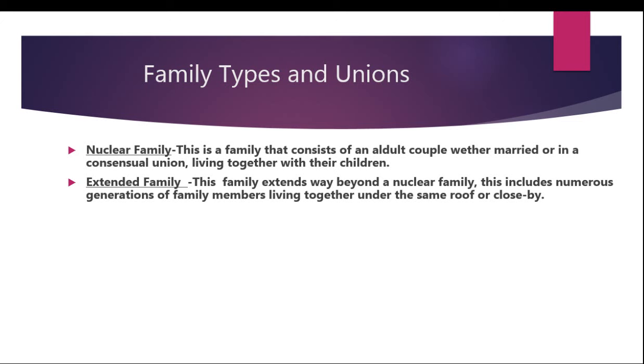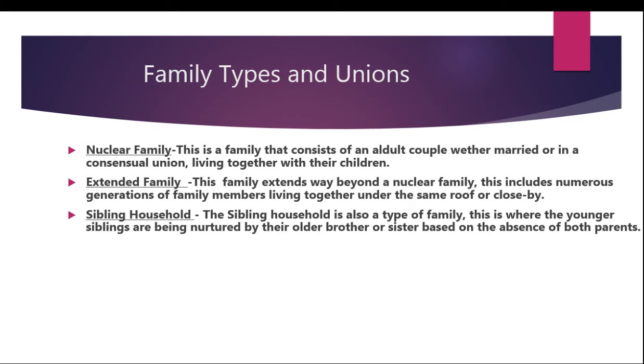Moving on to number three, which is the sibling household. The sibling household is also a type of family. This is where the younger siblings are being nurtured by their older brother or sister based on the absence of both parents. The older brother or sister takes care of their younger siblings' needs — financially, spiritually, emotionally, etc. — basically doing a parent's job by providing and caring for the family.